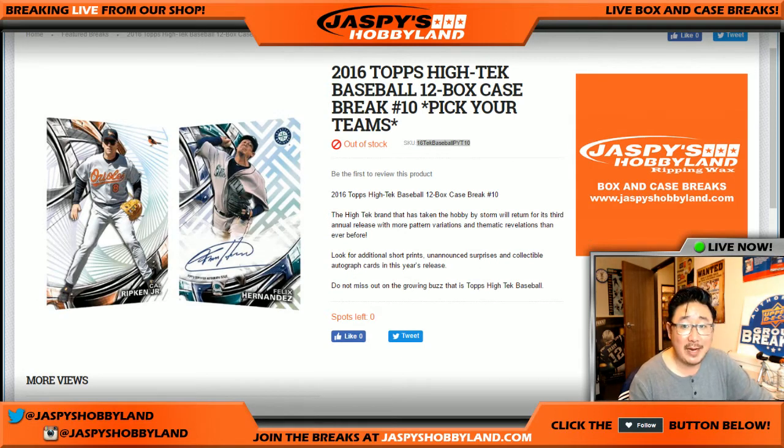Good evening, everyone. Joe for JazzBee's Hobbyland here, breaking from the Hockey Channel.